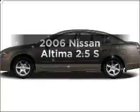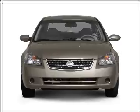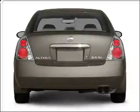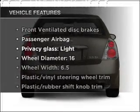Imagine yourself in this 2006 Nissan Altima. This is the set of wheels you've been looking for, with an efficient four-cylinder engine connected to a smooth-shifting automatic transmission. Plus, enjoy these notable features that are included in this vehicle.